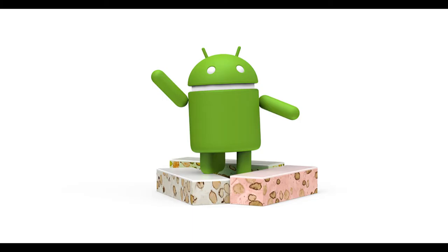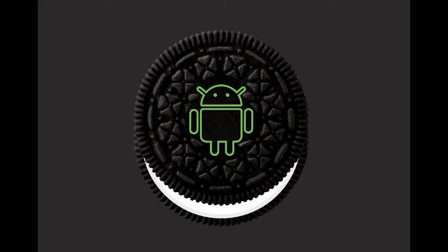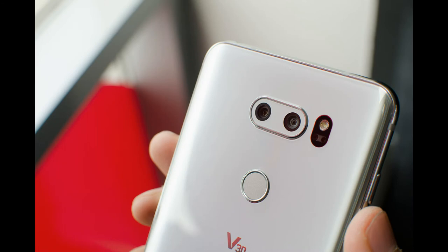Moving on to software. Both of these devices run on the latest version of Android, and in the future they will both be upgraded to Android Oreo. Next up, cameras.